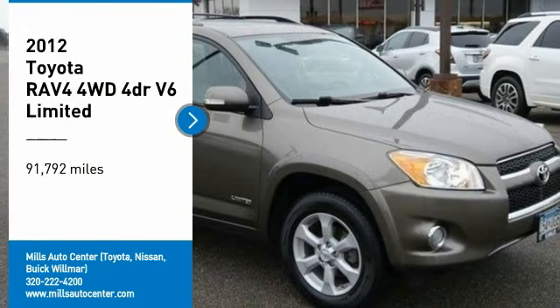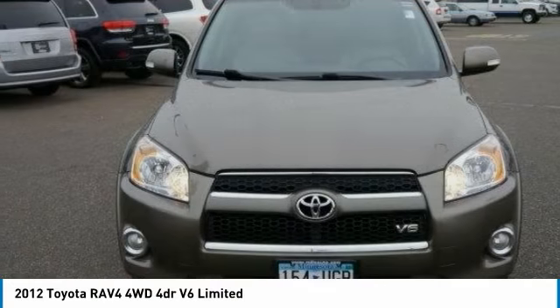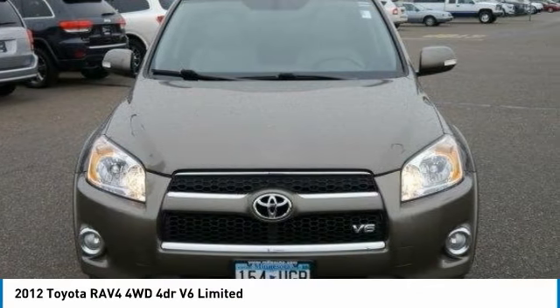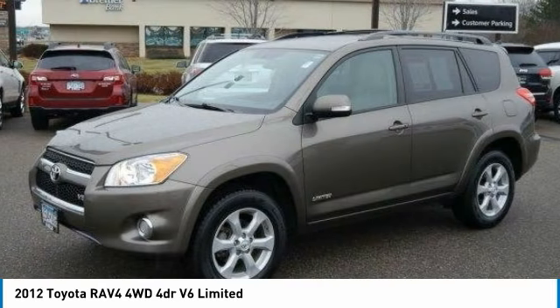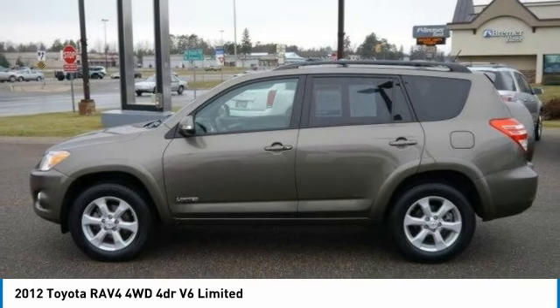Stop by and take a look at the 2012 RAV4. The RAV4 is one of the most fuel-efficient SUVs in its class. Versatile and efficient, the RAV4 mixes the comfort and drivability of a sedan with the benefits of an SUV.